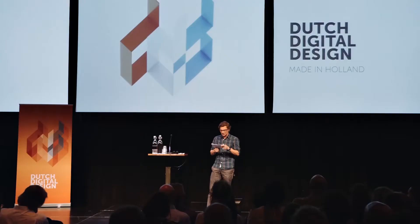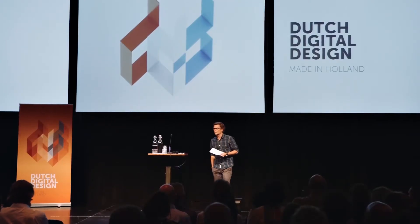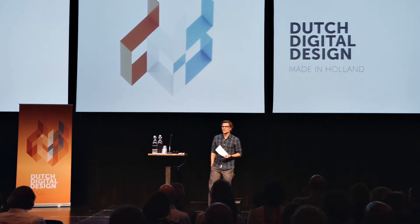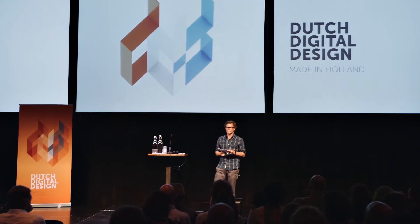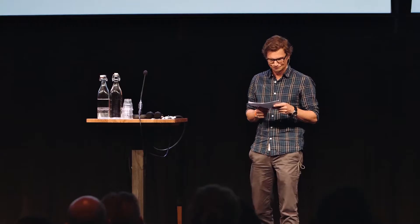This might sound like a somewhat nationalistic theme, but rest assured, the organizers of this event are quite progressive and even internationally orientated, so it's not about xenophobia. Made in Holland is actually a first attempt to define Dutch digital design. So the question I would like to answer in this column is: what makes our digital work distinctively Dutch?